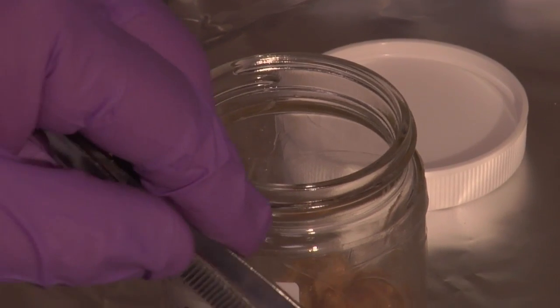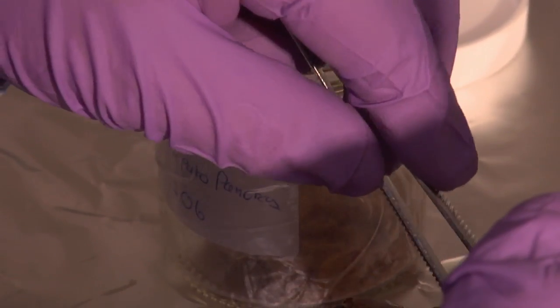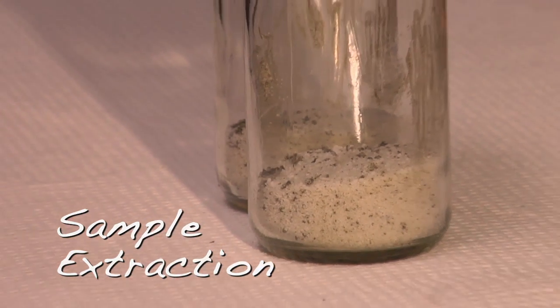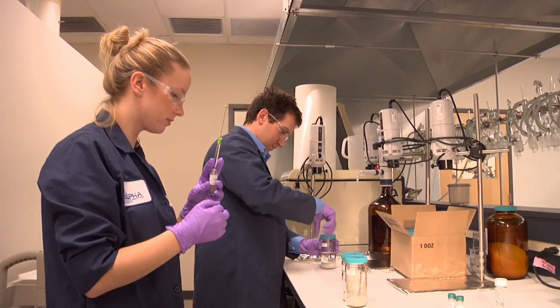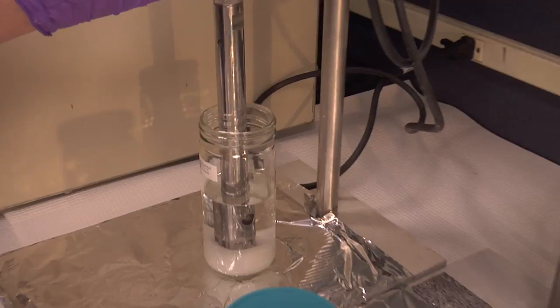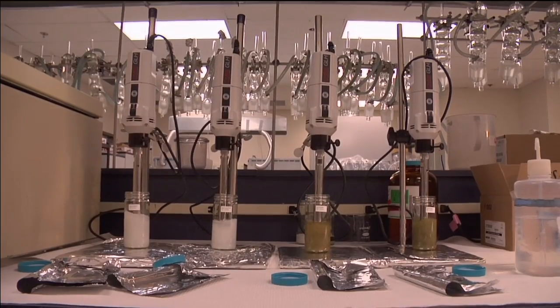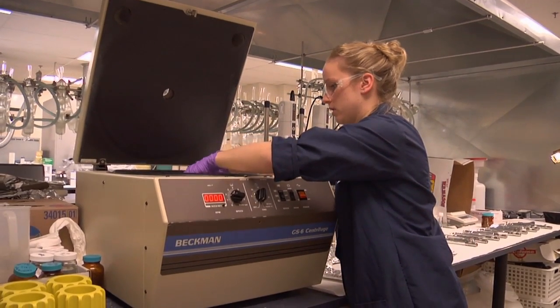A typical analysis of an isopod or any kind of tissue sample is about three weeks. Before oil analysis begins, scientists must first extract the compounds related to oil or other contaminants from the samples. This can take one to two days for water samples, and five to six days for tissue and sediment samples.